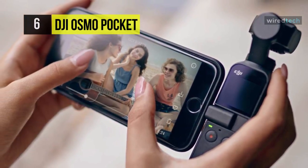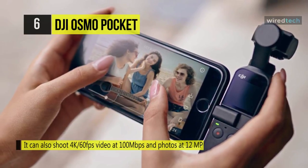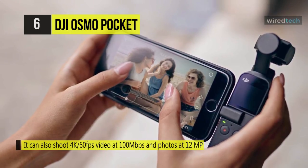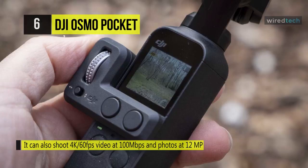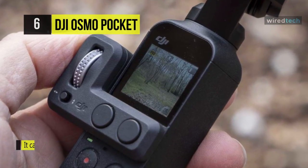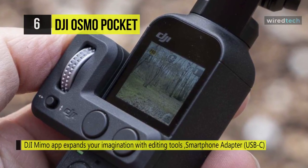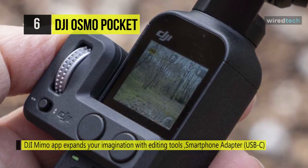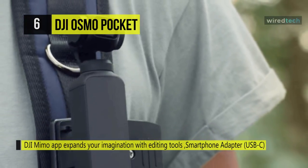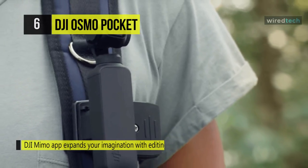Utilize DJI's MIMO app on your iOS or Android smartphone to polish your footage with camera motions, filters, preset shooting patterns, and soundtracks. Connect the Osmo Pocket through the included USB Type-C or Lightning adapters to use your smartphone as a bigger viewfinder with the MIMO app. Add the separate wireless module available for remote control and communication. A Pro mode allows you to set the camera's ISO and exposure settings for the highest creativity.